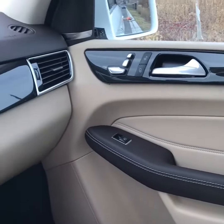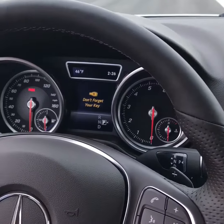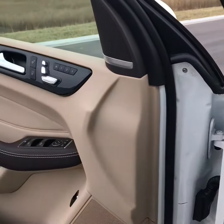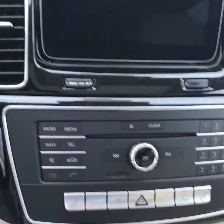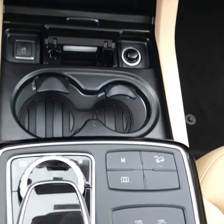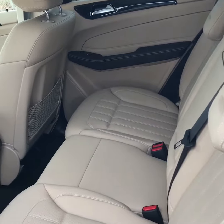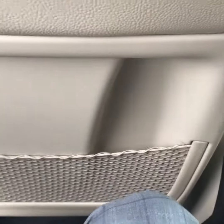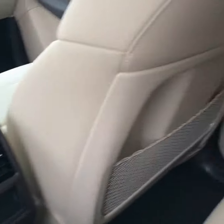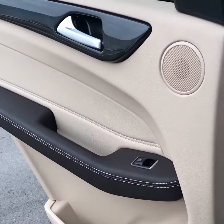Beautiful interior as well. And then you have the back seat — I'm over six foot one, and I can fit in the back seat. I've got a lot of room with my legs and everything. So very spacious in the back. Beautiful interior.